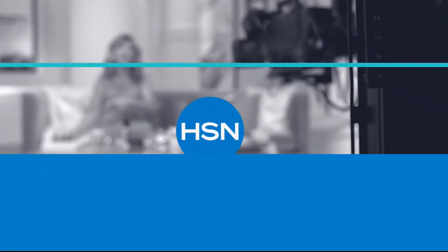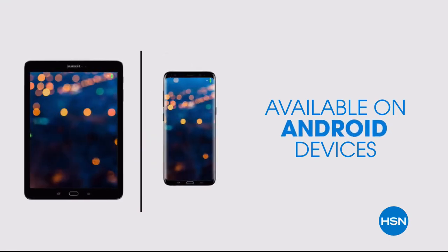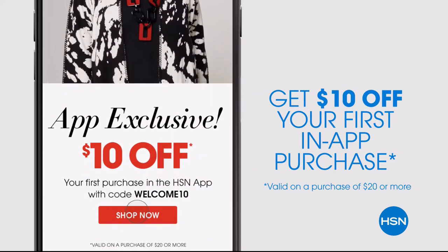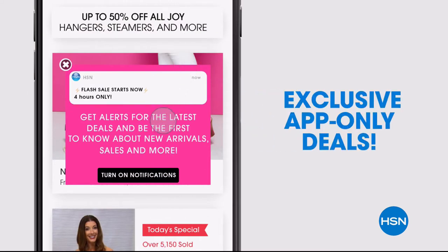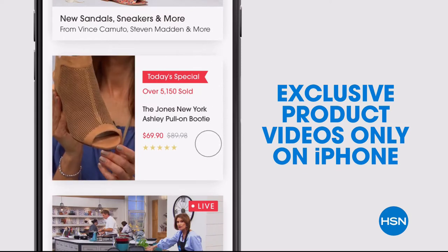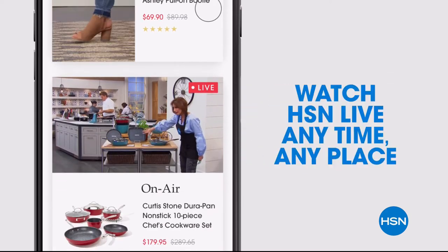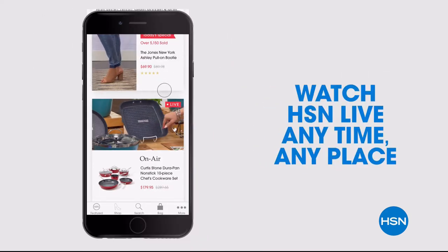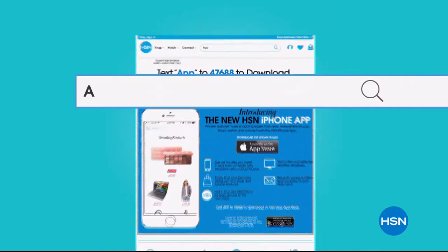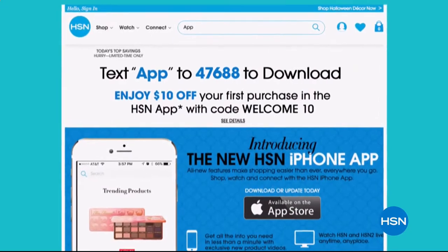Don't miss a thing with our HSN app, available on Apple and Android devices. Get $10 off your first in-app purchase with code WELCOME10. Opt in to push notifications for early access to exclusive app-only deals, shop faster with exclusive new product videos only on iPhone, watch HSN live anytime anywhere, and new shop and search features make finding your favorites easier than ever. Search 'app' on HSN.com to download.